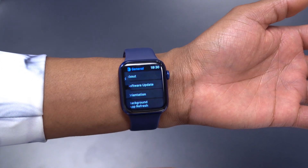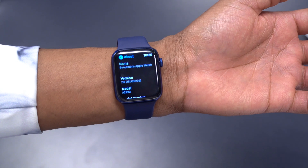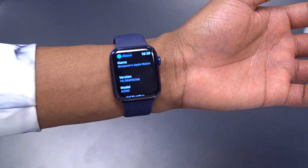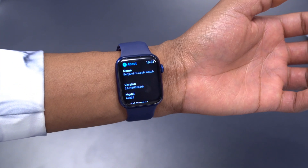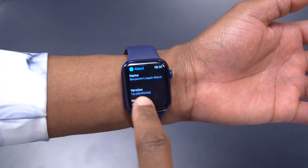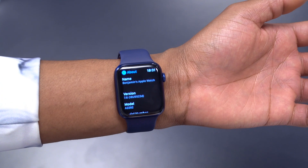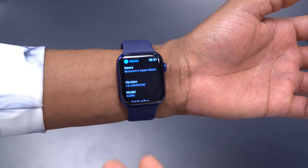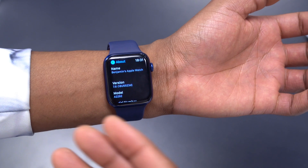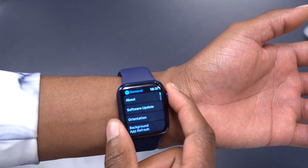Going into Settings, General, and then About, you can see the new build number: 18U5523d. This build number has a 'd' at the end, which in terms of stability means it is highly unstable. Unless you are experimenting like me or installing it on a backup device, you would not want to install a first-generation beta of any Apple software release.